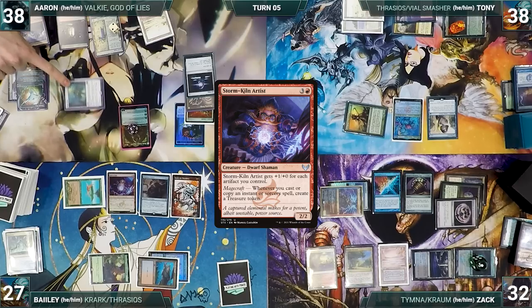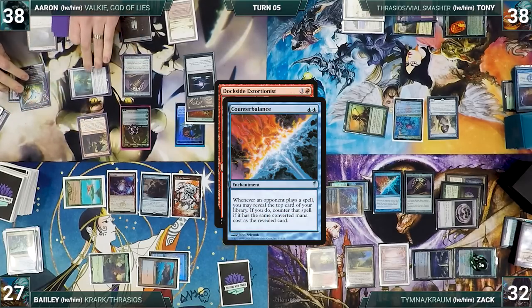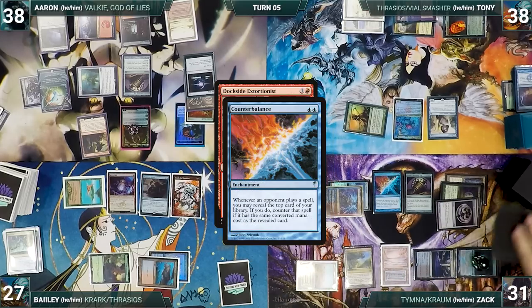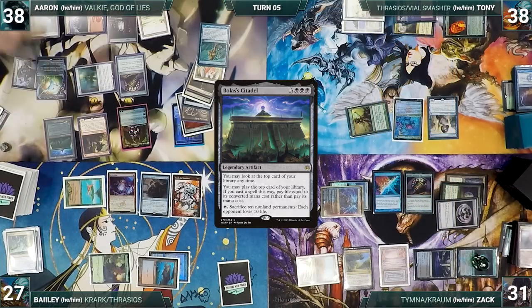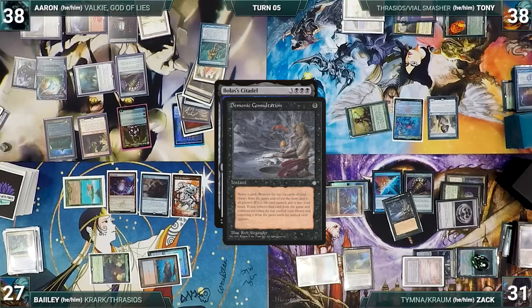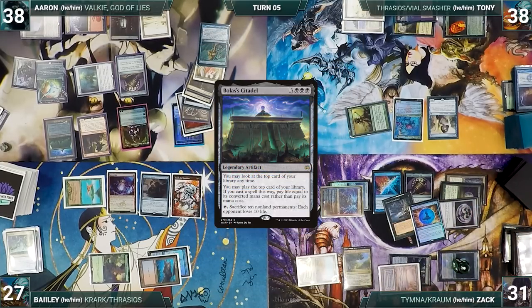During Aaron's draw step he takes a damage from Mana Vault. Urza's Saga triggers, he floats mana, sacks it, and fetches Sensei's Divining Top. He plays Gemstone Caverns and casts Dockside Extortionist — Counterbalance triggers, but Zack declines to reveal after spinning his Top, and Dockside resolves, creating six treasures. Aaron activates Tibalt, exiling Blood Crypt, Delay, Mana Vault, and Gemstone Caverns. He casts Bolas's Citadel — Krom and Esper trigger, Aaron pays for Esper, and Zack draws off Krom. In response, Zack casts Demonic Consultation naming Force of Negation. After exiling most of his win cons, he finally finds it and casts Force of Negation, exiling a blue card, targeting Citadel.